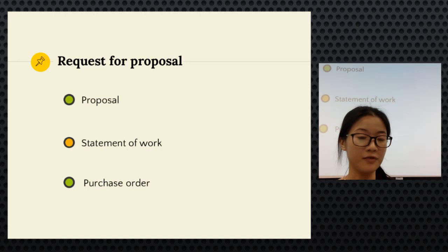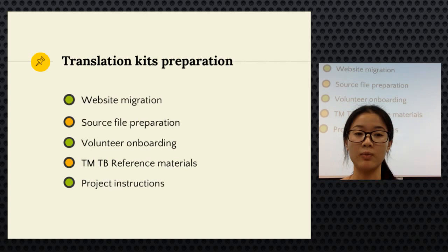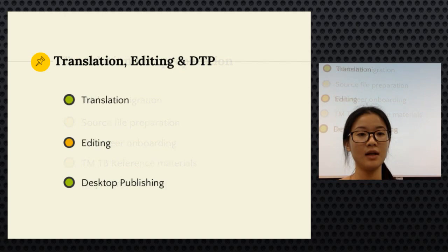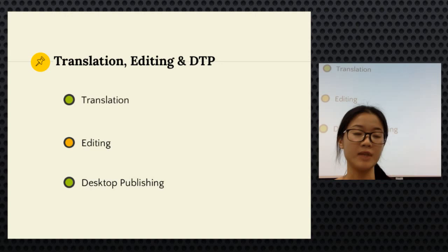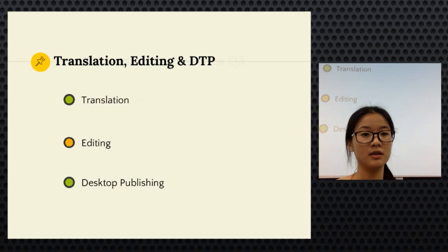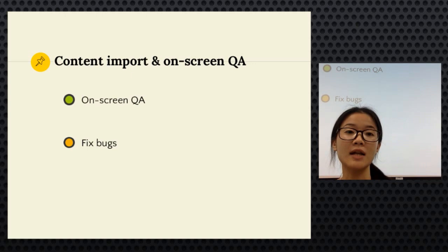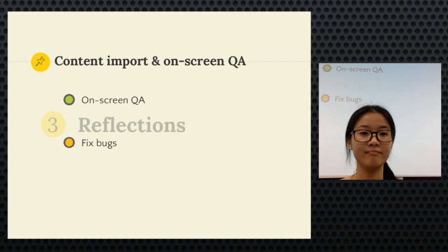In the fourth phase, after content was imported to the website, on-screen QA was performed and bugs were fixed. The project was then finalized and linguistic assets delivered to the client. Nine tools were used in total: the client's WordPress site used QTranslateX as the plugin; Memsource Cloud was the CAT tool for scope, TM/TB setup, translation, and QA; Basecamp, Evernote, and Google Drive facilitated team communication and file transfer; Photoshop for DTP; and Adobe After Effects and Audition for the project demo.